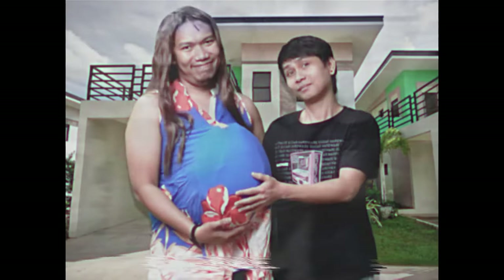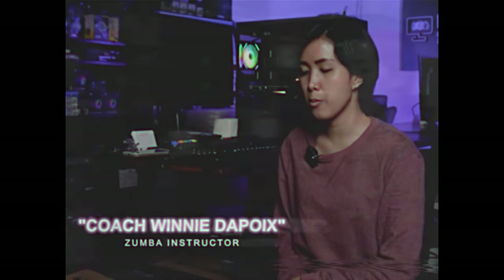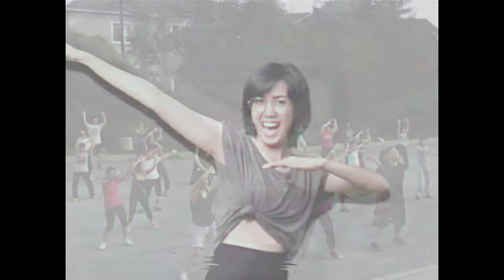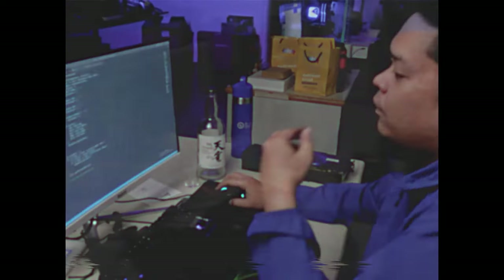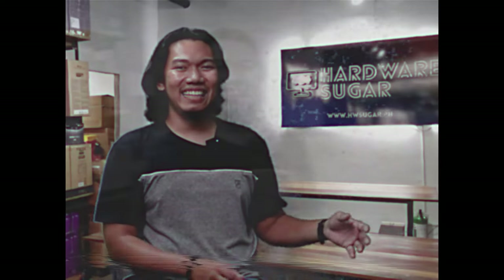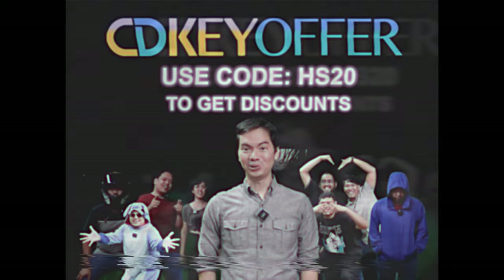Marami na kaming natulungan. Dati, sad and depressed ako. But now, I found the love of my life. Dati, aimless and walang purpose ang life ko. But now, I'm a Zumba instructor. Web developer ako and content creator for a YouTube channel. And ngayon, ganun pa rin ako pero activated na yung Windows ko. Kaya kung naghahanap ka ng legit, mura, at original software, check out CDKOffers.com.